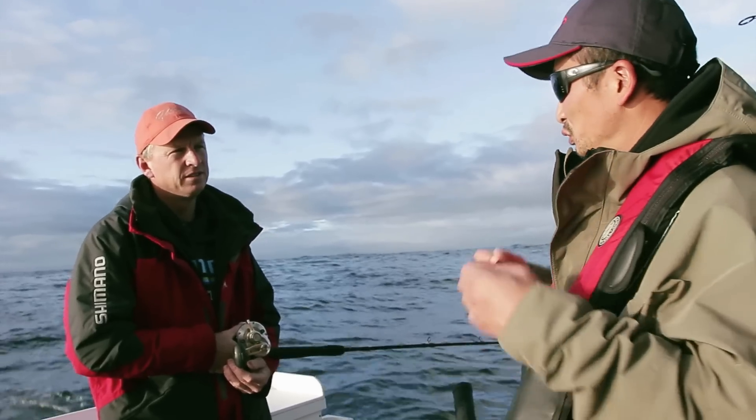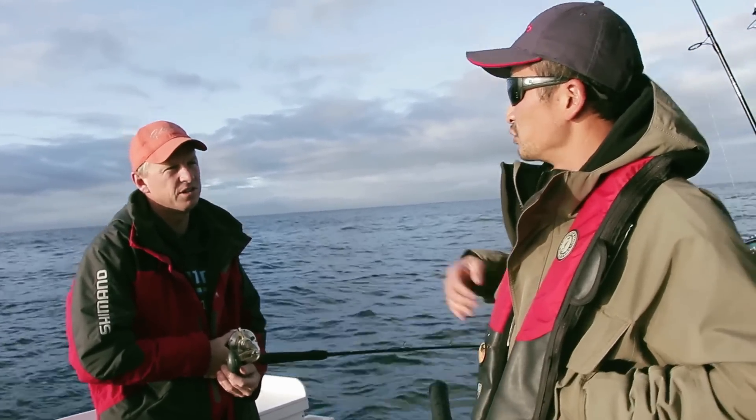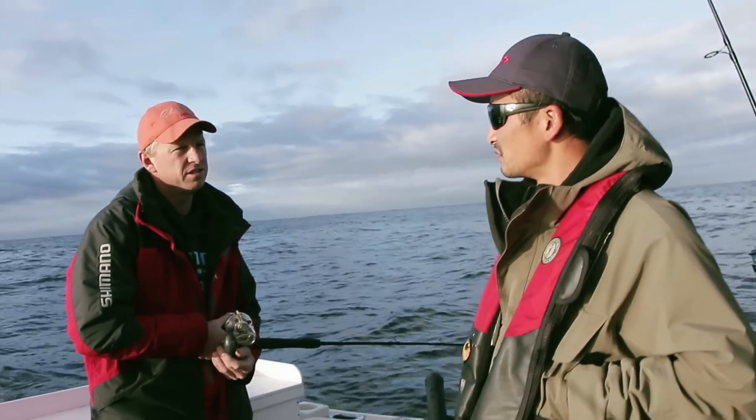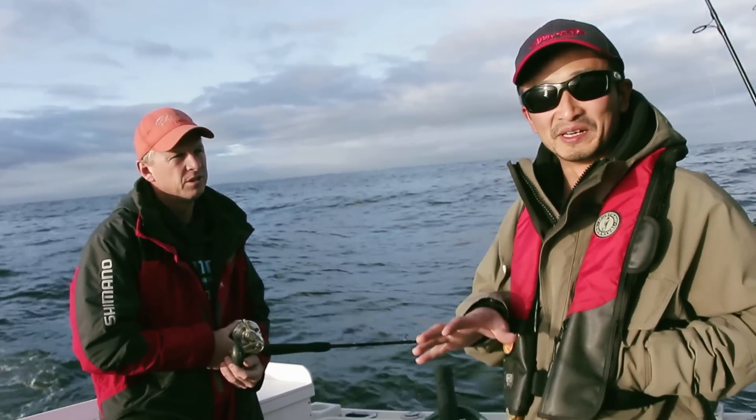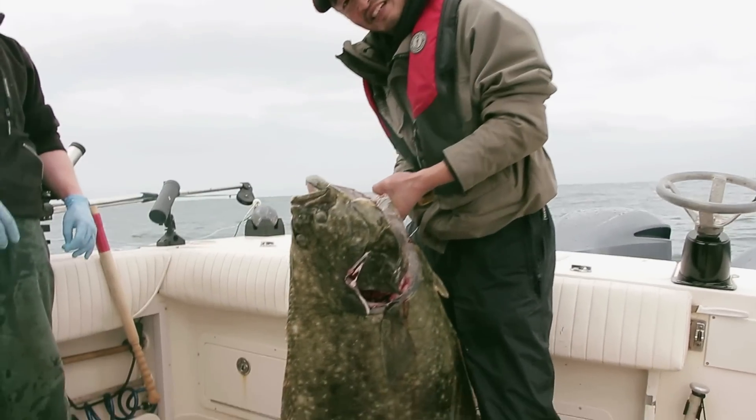So speaking of variety, you do have a pretty large variety of species — every species. There's lots of chinook, calibur, lingcod, rockfish. And yesterday I actually got my biggest halibut so far in my life, about 50 pounds. So I was pretty happy.